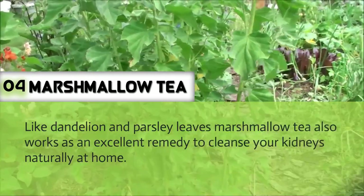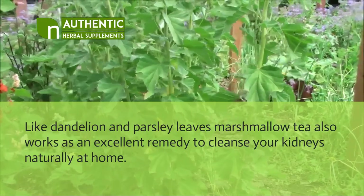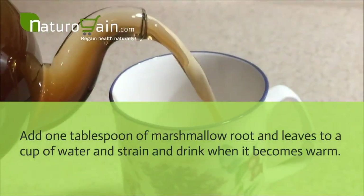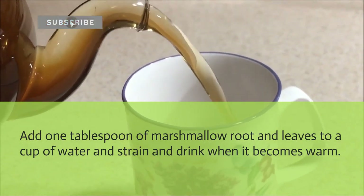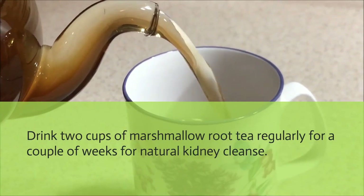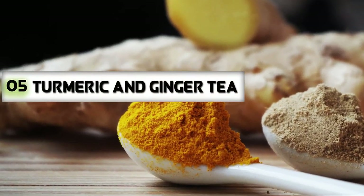Marshmallow tea: Like dandelion and parsley, marshmallow tea also works as an excellent remedy to cleanse your kidneys naturally at home. Add 1 tablespoon of marshmallow root and leaves to a cup of water, strain, and drink when it becomes warm. Drink 2 cups of marshmallow root tea regularly for a couple of weeks for a natural kidney cleanse.